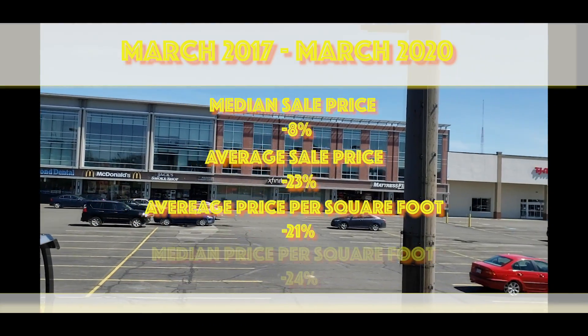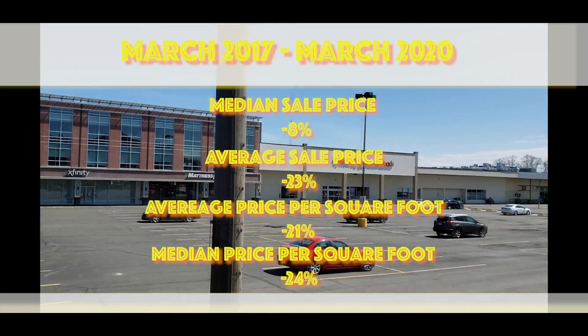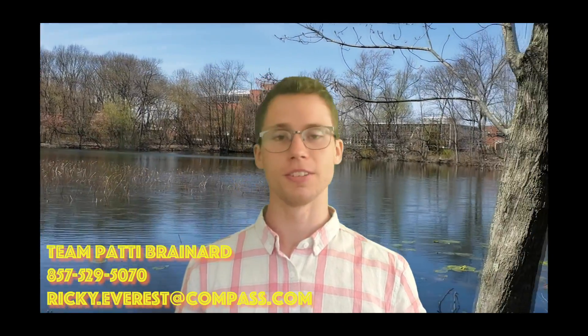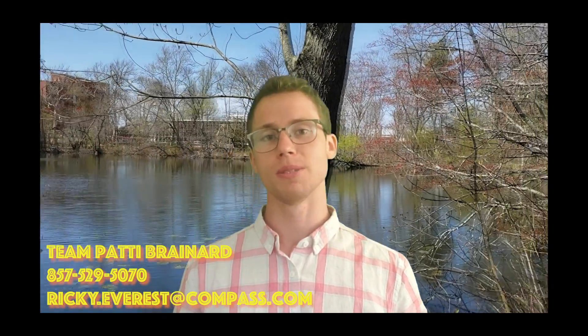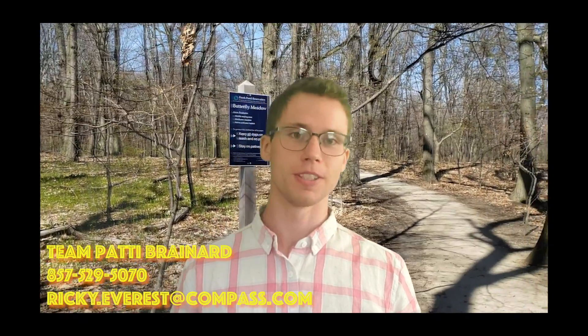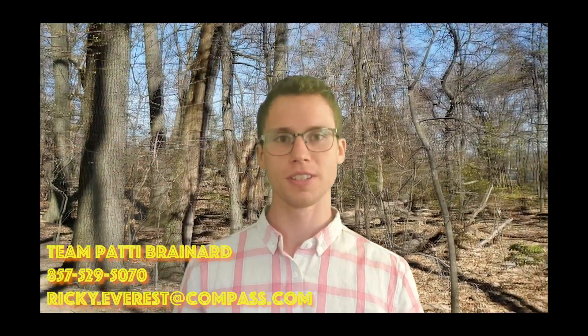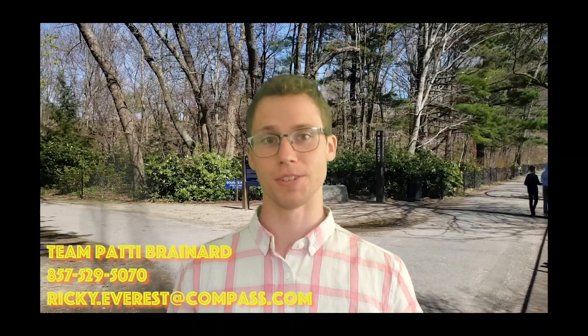The average price per square foot is 21 percent less than Cambridge overall, and the median price per square foot is 24 percent less than Cambridge overall. If you're moving to Cambridge and looking for bang for your buck, this is easily one of the most affordable neighborhoods in all of Cambridge. So that is the typical cost of a condo in the Cambridge Highlands. If you're curious about other areas, I do videos like this every week, so just like and subscribe. If you're considering moving to the area and you'd like some help, we're a team of realtors that help people move out here every day, so just feel free to call, text, or email the information on the screen.